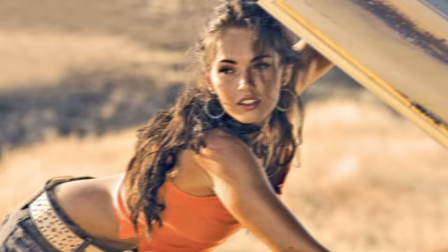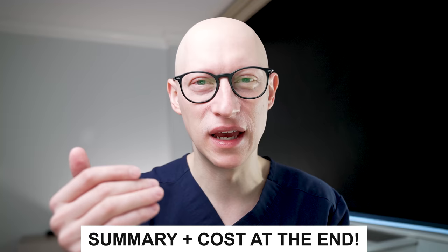Hey everyone, it's Dr. Gary here. We're going to do a facial plastic surgery analysis of Megan Fox. She's a phenomenal actress — really good in Transformers as well as many other movies. Let's see what types of facial plastic surgery she may have had. We're going to add up all the procedures and summarize them at the end with all the costs, so you can see what it costs to look as beautiful as Megan Fox.